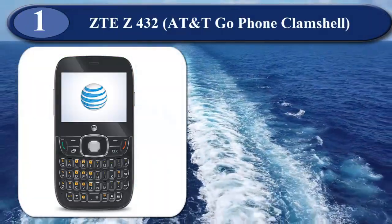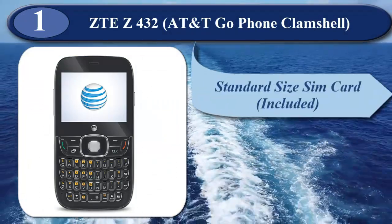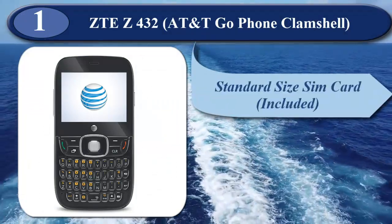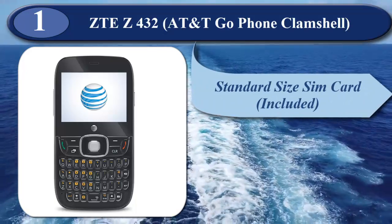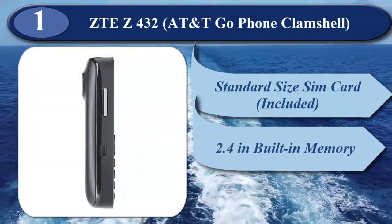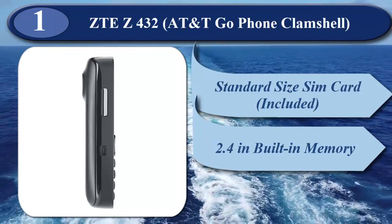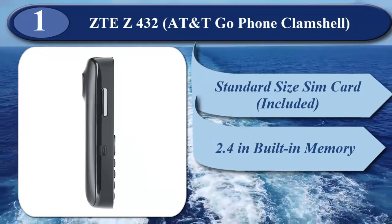At number 1 is ZTE Z432 AT&T GoPhone Clamshell. Standard size SIM card included, micro SD slot not included, locked for the first 6 months to the AT&T network. Screen size 2.4 inches, built-in memory 256 MB, battery life 4.5 hours talk time, weight 100 grams.